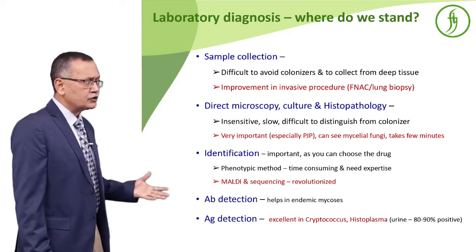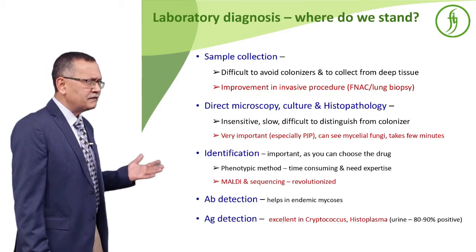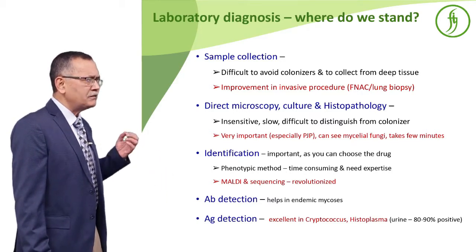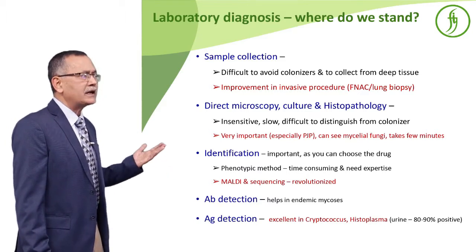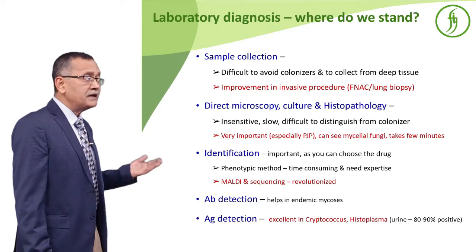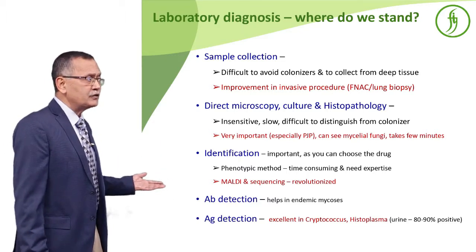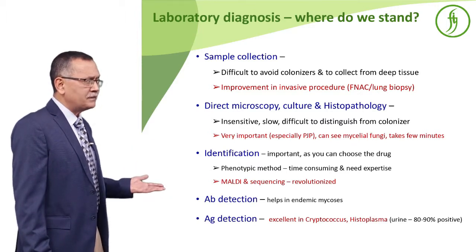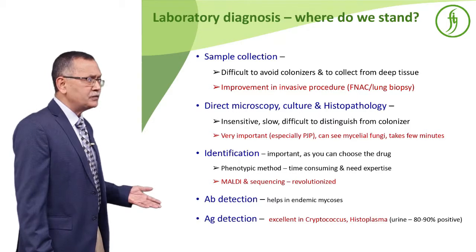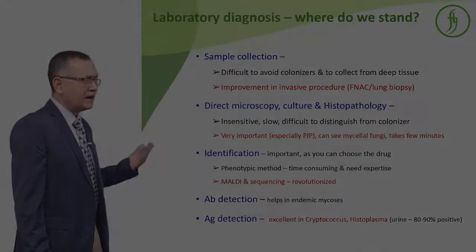Direct microscopy, culture, and histopathology are usually said to be insensitive, slow, and difficult to distinguish from colonizers. But I would say this is one of the very important tests — if you can pick up a KOH or direct microscopy result, you can give specific therapy. Sometimes you can see the mycelial fungi and diagnose within minutes. In case of identification, if you go by phenotypic methods it is time-consuming and needs expertise, but with MALDI-TOF and other tools emerging, identification is improving.